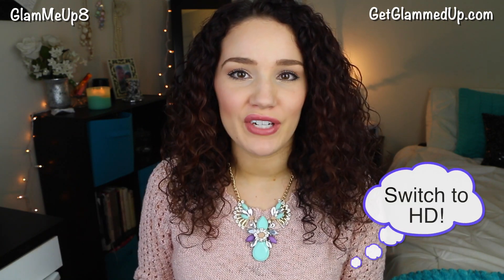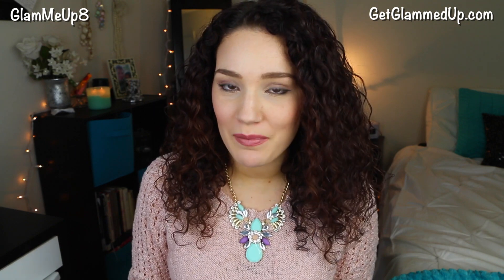Hey everybody! Today I'm going to be doing kind of like a combination unboxing video. I'm going to unbox my BoxyCharm box from February and also the BarkBox from February.